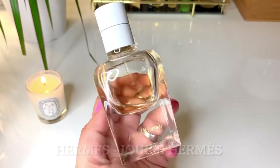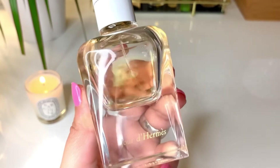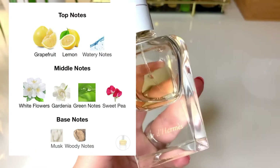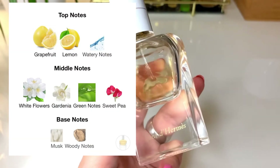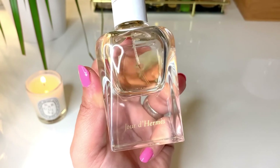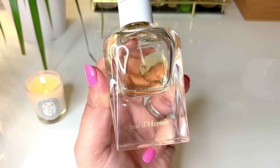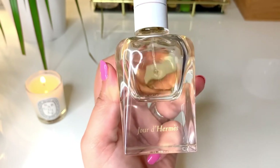Last up is Jour d'Hermès. This is a really crisp, sharp, citrusy floral perfume. The grapefruit here is so strong — it adds a bit of bitterness that I really enjoy, giving the fragrance some lovely dimension. It glistens and sparkles throughout the day. It's almost like sun shining through flowing water — that's how it smells to me. It's a really beautiful spring fragrance, absolutely gorgeous.